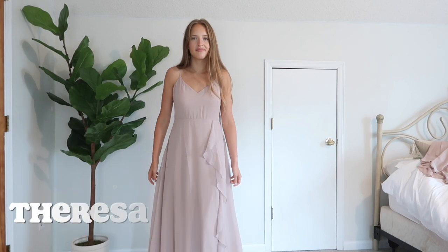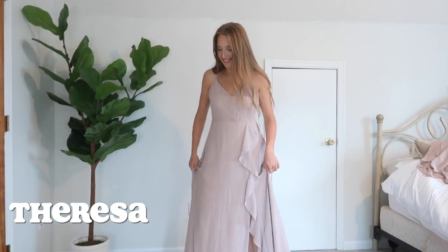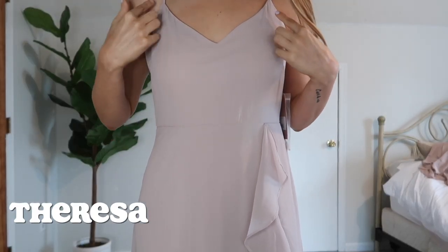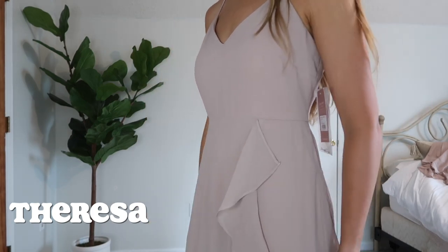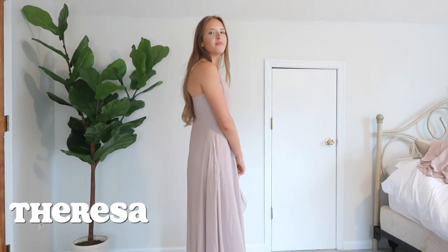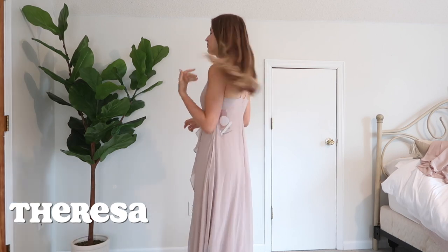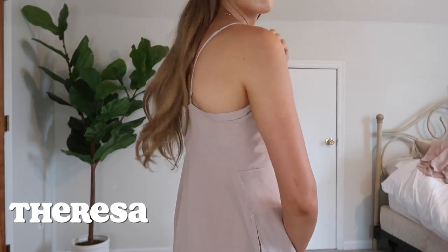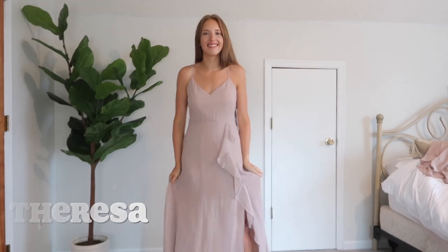Next up we have the Teresa chiffon dress. This dress has to be one of my favorites, although I really do love them all. I just love how feminine and romantic this dress is. It has a slight V in the front, it cinches at the waistline but doesn't draw too much attention to it, and it has this ruffle detailing all along the front of the dress. It is so pretty and so feminine. If I had to pick just one dress for my bridesmaids to wear on my wedding day, I would probably pick this one. This dress comes either with or without a slit — and as you can probably expect, my bridesmaid chose to have a slit in hers. This dress also has pockets and zips up the back.